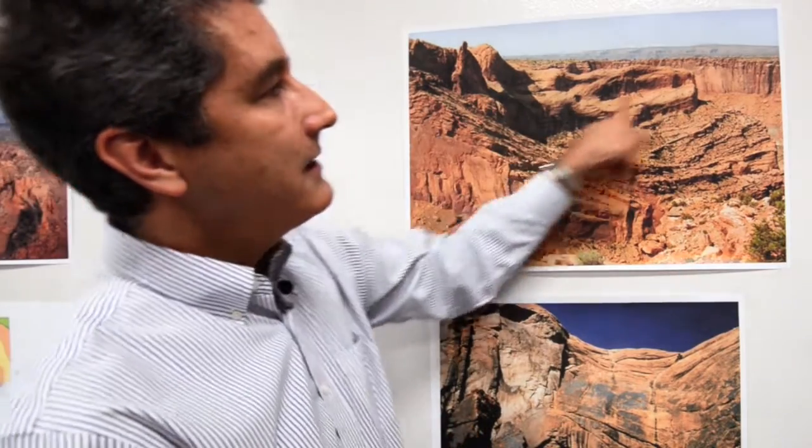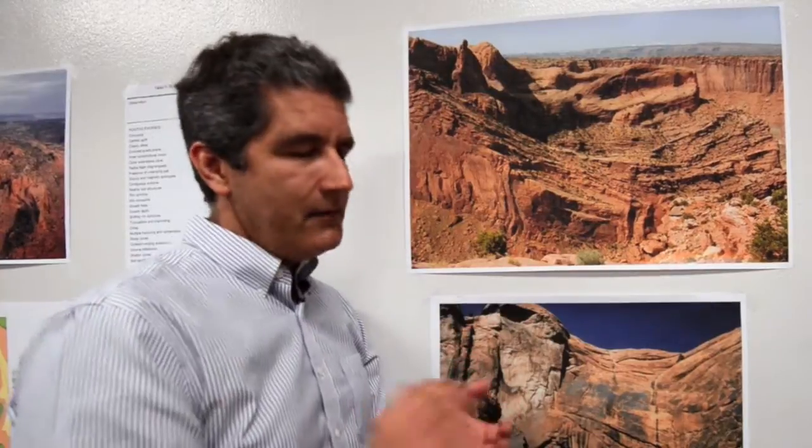The paper made what are called thin sections from those rock samples. A thin section is what you get when you slice a rock so thinly that you can actually see through it, put it on a microscope slide, and look at it under a microscope. They gathered 120 thin sections, looked at them, and found only two grains of shocked quartz.